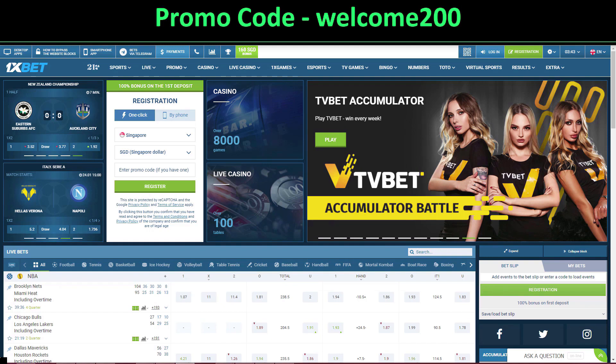Hello and welcome. In this video I will show you how to get a promo code for registration at 1xbet.com website.